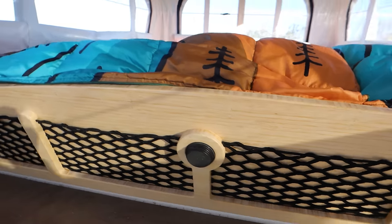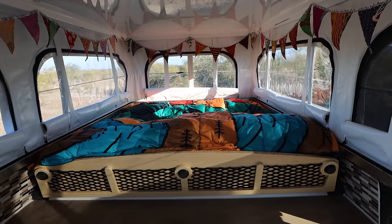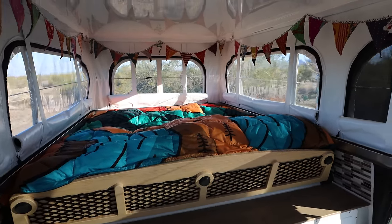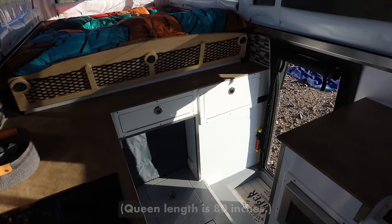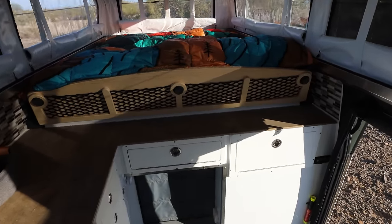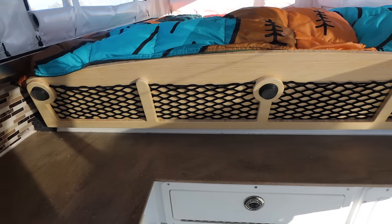The bed arrangement is a queen-width up there and the length is about 74 to 76 inches — it doesn't quite make queen length but the width does. There's a drop-down piece turned up for a little extra counter space, which we'll drop down in a bit.